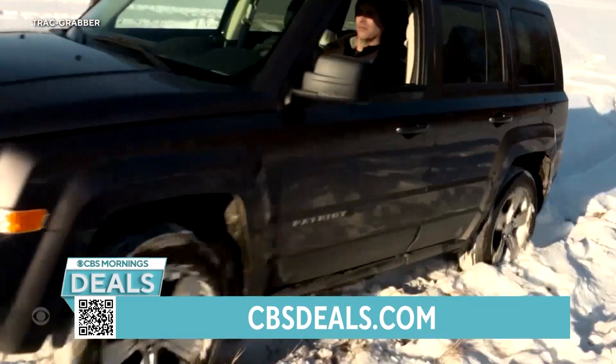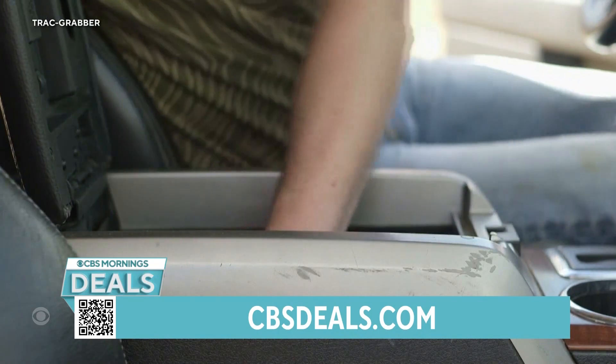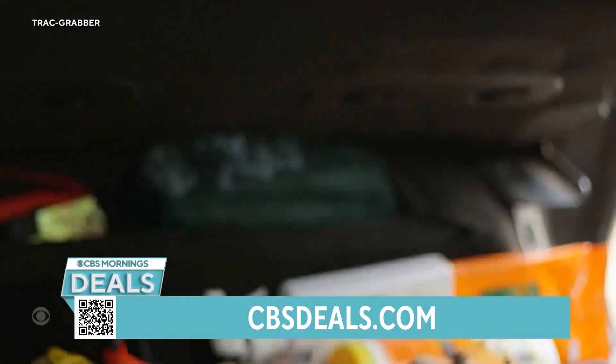Two different sizes, by the way. This is the slightly smaller one — the car and ATV size. We also have the truck and SUV size. This is for if you've ever been stuck in the mud, the sand, or the snow.